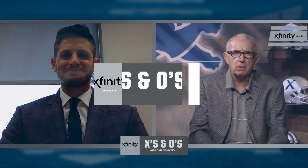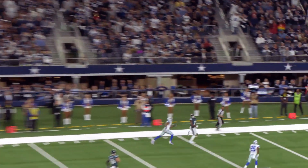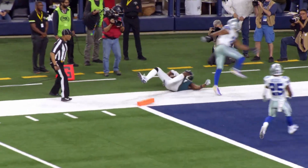Hi and welcome back to X's and O's with Dan Orlowski. I'm Mike O'Hara and we're brought to you by Xfinity. After a big win for the Detroit Lions over the LA Chargers 13-10, they've got one of the best young quarterbacks in the league to face this week in Carson Wentz in a road game at Philadelphia. What makes Wentz so different from the quarterbacks the Lions have faced in the past two weeks?